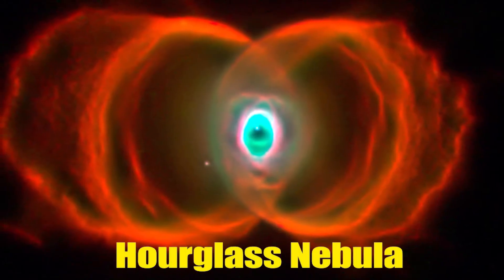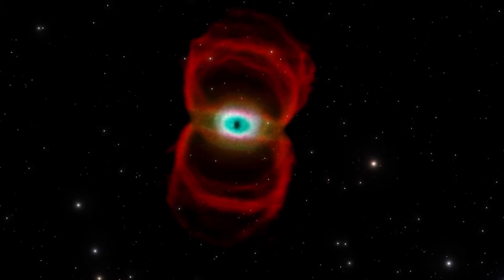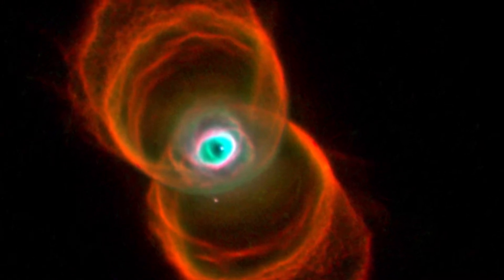Hourglass Nebula. This image marks the slow death of a star similar to the Sun, approximately 8,000 light-years away from Earth. The colors visible in the nebula are the result of different elements being expelled from the dying star — in this case, helium, nitrogen, oxygen, and carbon.